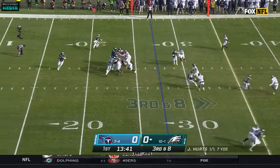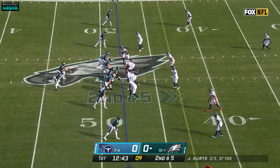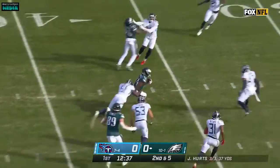Gotta get to the 35. It's a four-man rush. Hurts is looking left. Got a man wide open — it's Devontae Smith. Hurts throws again, a lot of time, just over the middle to Gainwell who's wide open. First down and more.